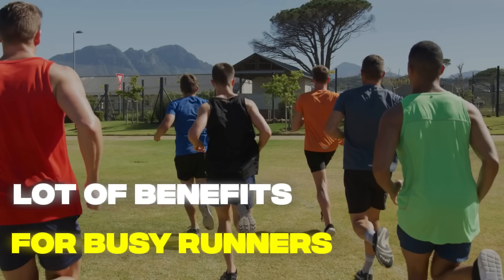So should you try double threshold days? The short answer is yes. Double days present a lot of benefits for busy runners because you're able to get almost an entire week's quality running into one single day, which allows for more recovery across the rest of the week. If you are going to incorporate double threshold days, where and when should you do it?